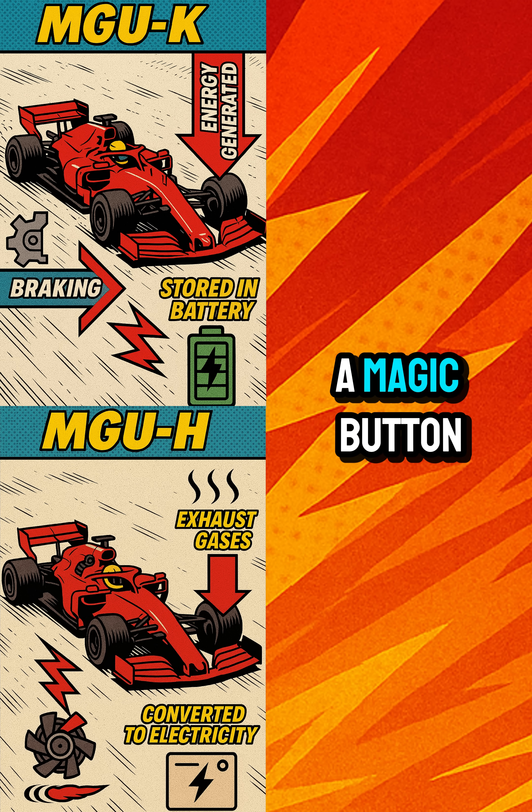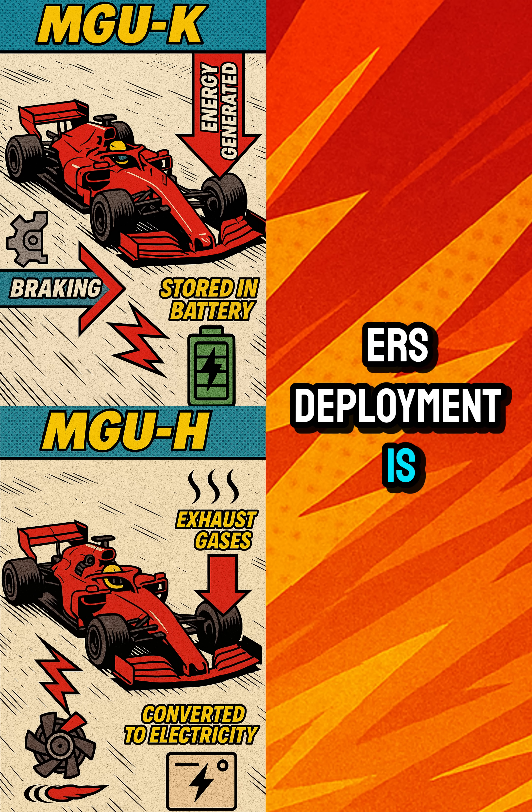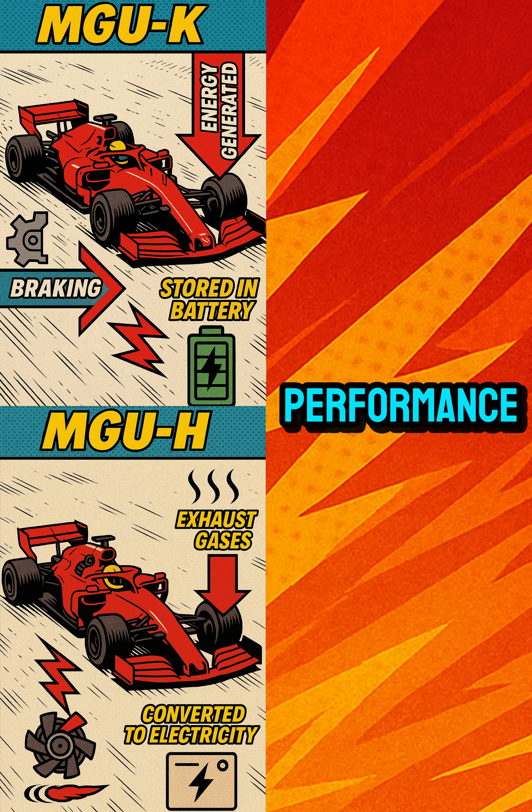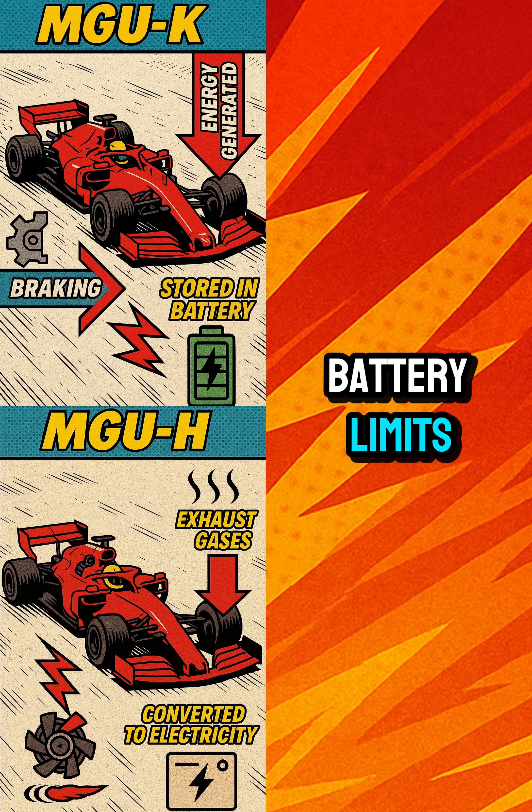Drivers don't press a magic button. ERS deployment is managed by software and preset strategies. Teams fine-tune it to balance performance, energy saving, and battery limits.